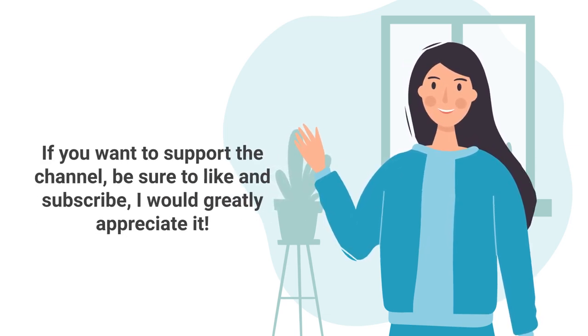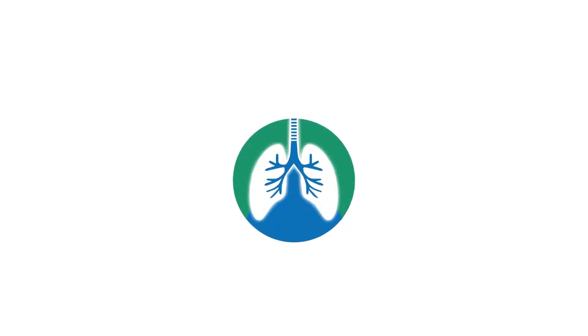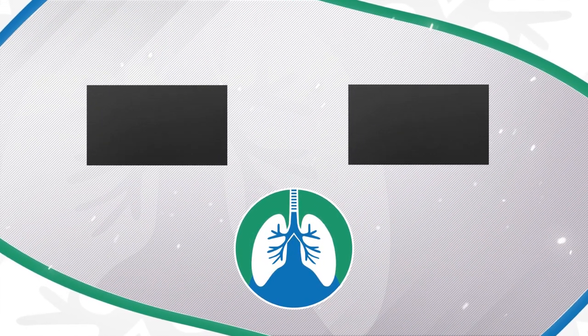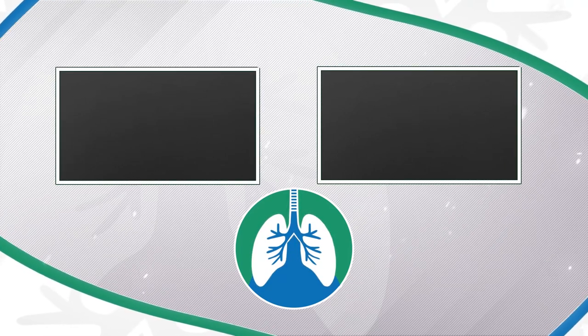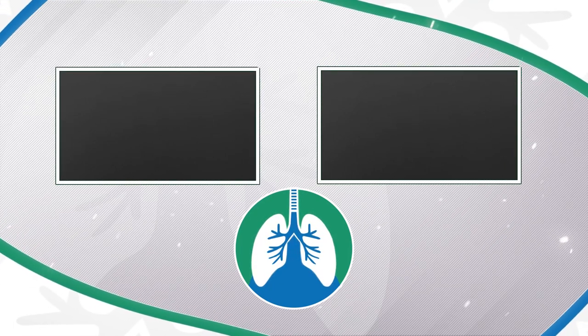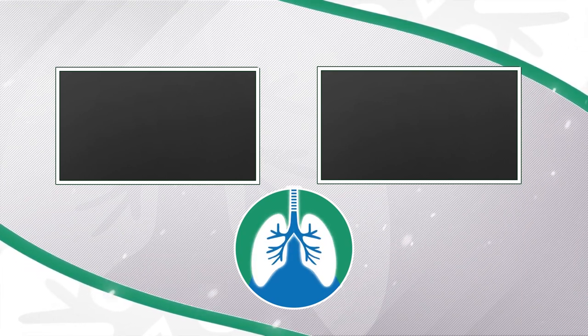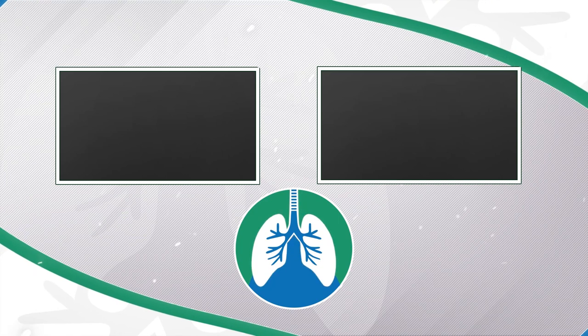If you want to support the channel, be sure to like and subscribe. There should be some other helpful videos on your screen that you may enjoy. A quick reminder: we are not doctors — this video is for informational purposes only. Thank you so much for watching, have a blessed day, and as always, breathe easy, my friend.